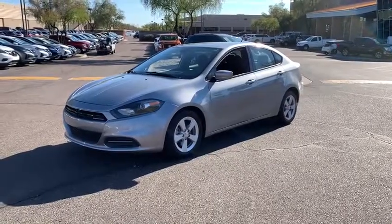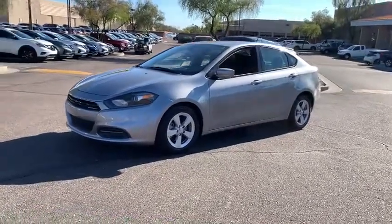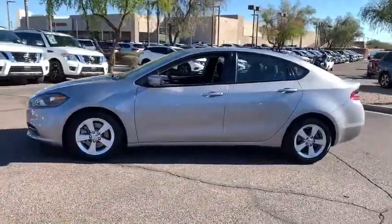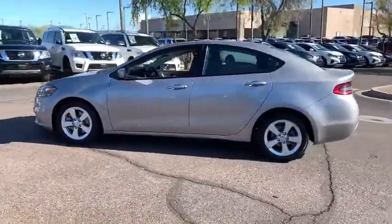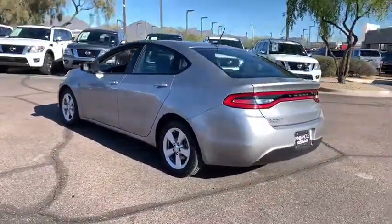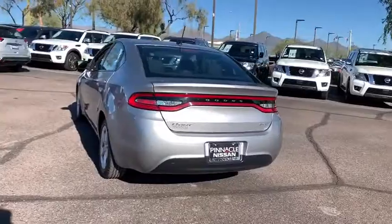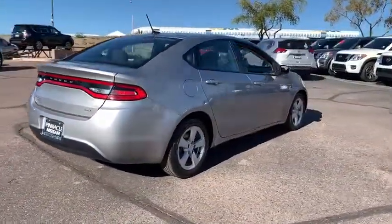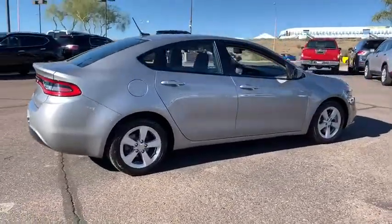The 2015 Dodge Dart. The Dodge Dart was introduced as a lower-priced, shorter wheelbase, full-size Dodge in 1960 and 1961, became a mid-sized car for 1962, and finally was a compact from 1963 to 1976. Chrysler had previously applied the Dart name to a Ghia-built show car in 1956.